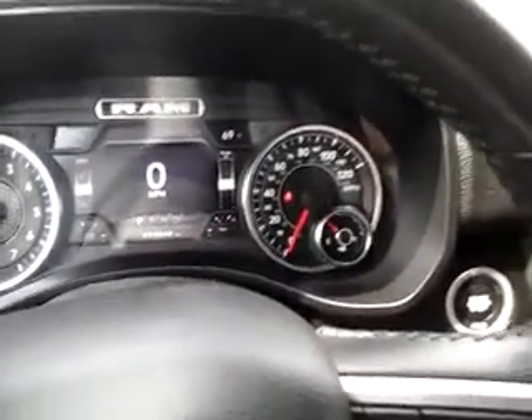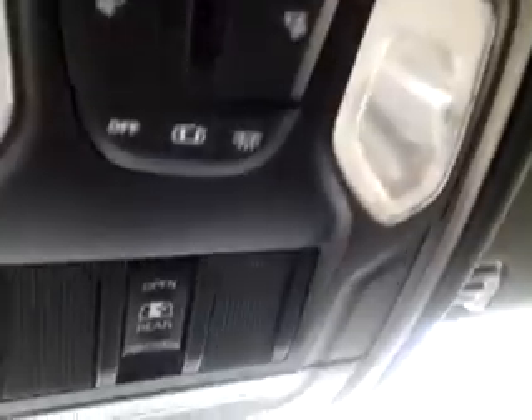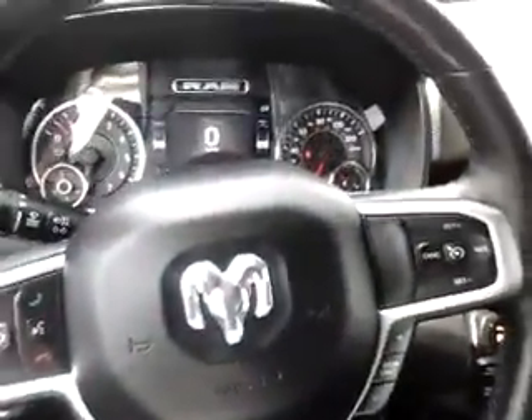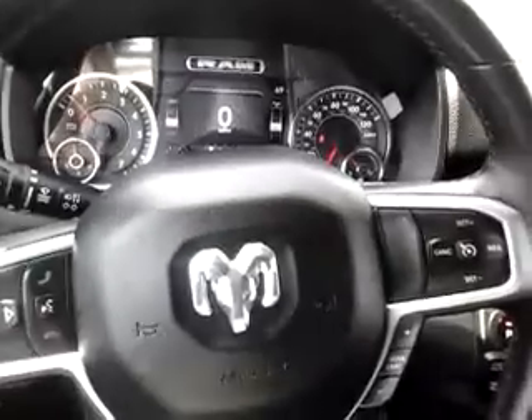One last thing — we talked about that sliding window in the back. It is a power slider, and that's the switch for it. Again, Motor Trend Truck of the Year — come drive the RAM, you'll really be impressed. Thanks so much.